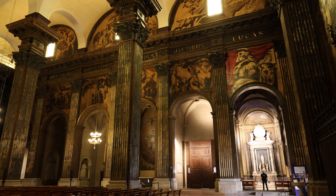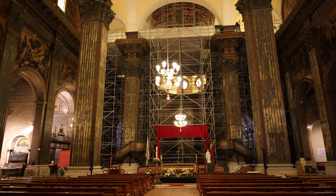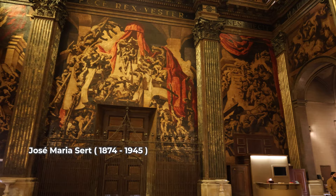When you enter the cathedral, you get struck by the large and dark murals, that are quite different from other cathedrals in Catalonia. The murals were painted by the Catalan painter Jose Maria Sert and were completed in 1945, the last year of his life.